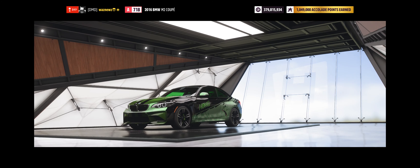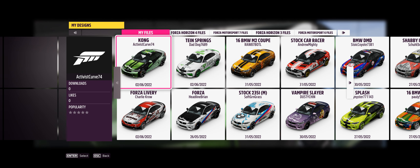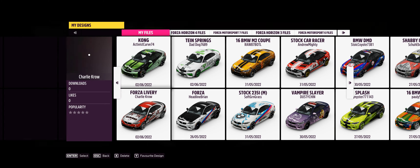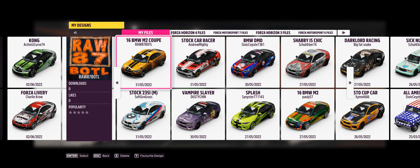So which one would you pick? Anyway, I'm gonna start by going in here while I think. I'm gonna like every single one of these because every single one of them deserves it.